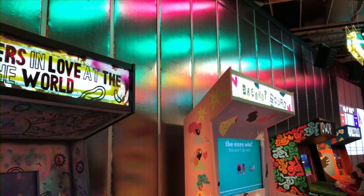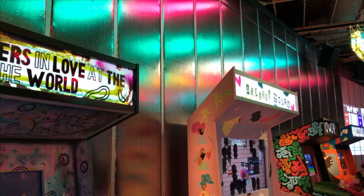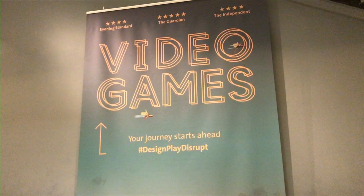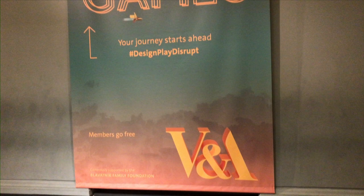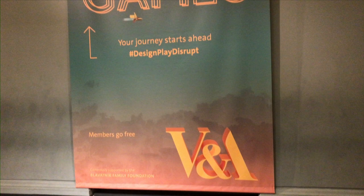Let's hope if the exhibition tours, then either the slightly sparse arcade section is replaced, or that ticket price is lowered to suit. Video Games: Design, Play, Disrupt is on at the Victoria and Albert Museum in London until Sunday 24th February 2019.